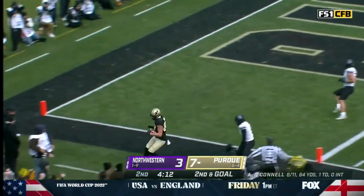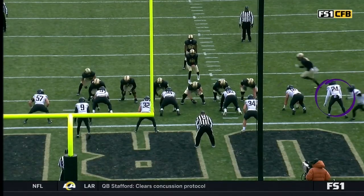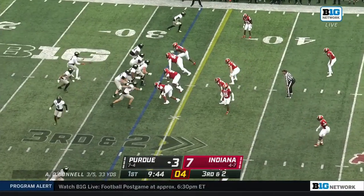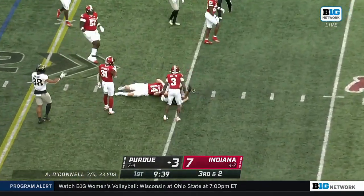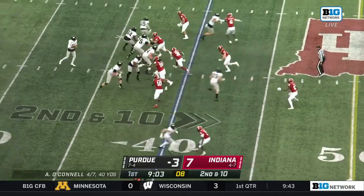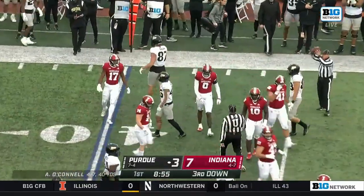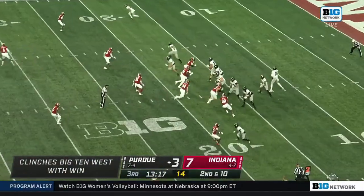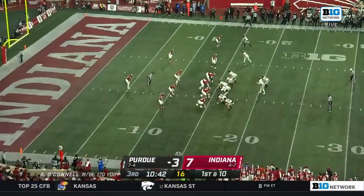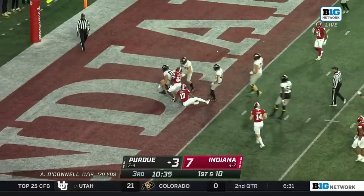Want to throw it — tight end Durham, touchdown Purdue. They have two guys to stop this play but they both come across the line of scrimmage and Durham is leaking out. O'Connell throws — caught, Payne Durham, tight end, first down. Second and 10 — O'Connell throws, that's Durham again, forward progress out to the 46-yard line. This one perfectly thrown to Payne Durham — he'll have a first down near the 30-yard line.